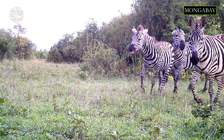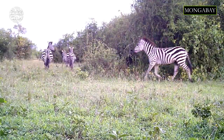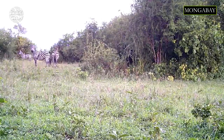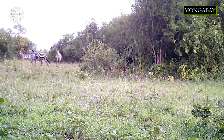Zebra stripes are as unique as human fingerprints. Have you ever wondered why these animals have this pattern? A 2012 study suggests that the coat pattern polarizes light in such a way that it discourages biting flies from landing on the zebra's fur. Zebras live in areas with very high fly activity, so they need all the protection they can get.